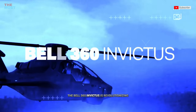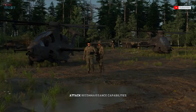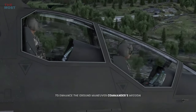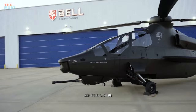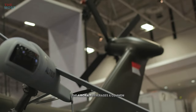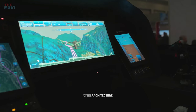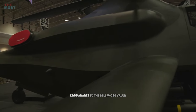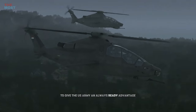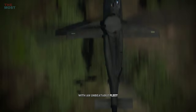The Bell 360 Invictus is revolutionizing attack reconnaissance capabilities to enhance the ground maneuver commander's mission and fulfill the U.S. Army's future attack reconnaissance aircraft. The aircraft leverages a common open-architecture digital backbone comparable to the Bell V-280 Valor to give the U.S. Army an always-ready advantage with an unbeatable fleet.